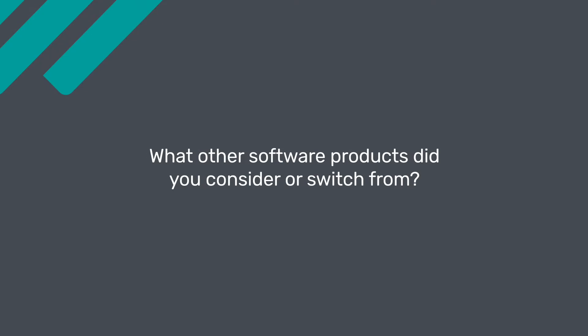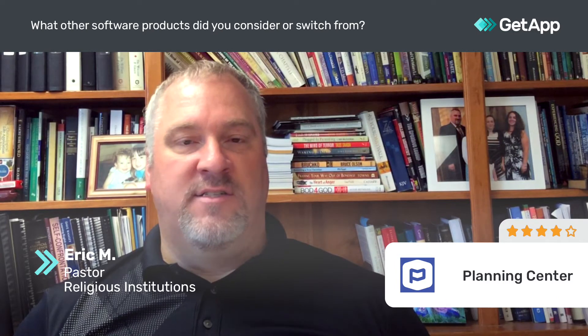My name is Eric and I am a pastor in the non-profit industry. I give Planning Center a four out of five. Previously we used a product called Church Windows for our church management software. It was pretty good, but we found that you had to use it as a desktop-only app, so I like the flexibility of remote access with Planning Center Online.